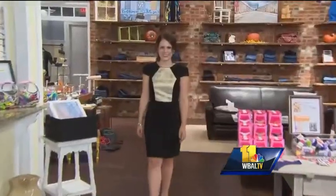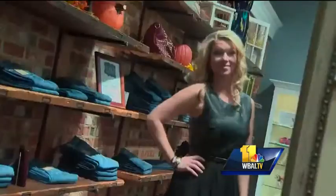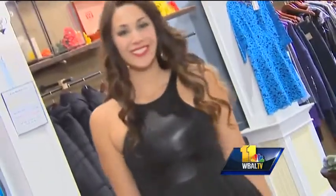The goal here: find something you feel good in. With so many styles to choose from, you're bound to find that perfect go-to dress for the holidays and beyond. In Harbor East, Sarah Caldwell, WBAL TV 11 News.